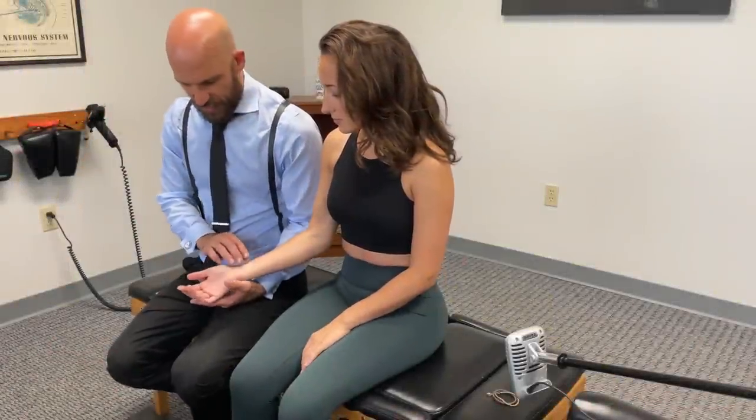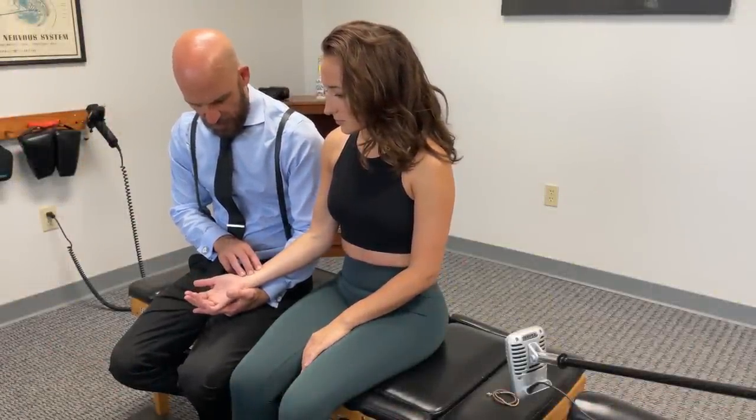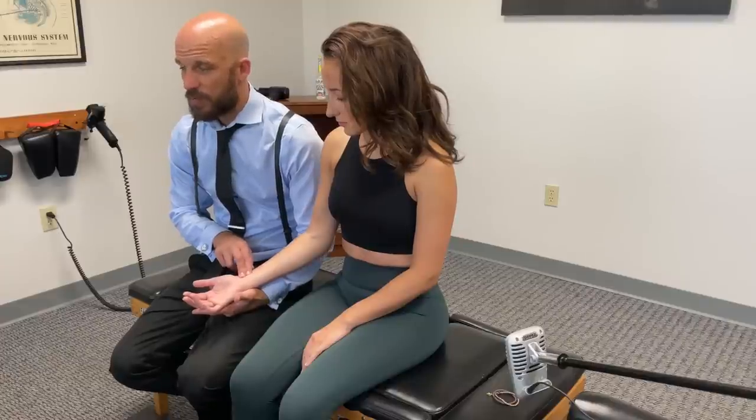This is a mix between Ayurvedic and traditional Chinese medicine pulse reading. In Western pulse reading, they only do a one-finger or two-finger pulse on the radial pulse here. It's always a measurement of the cardiovascular system: rate, rhythm, contour, and amplitude, and how the heart is pumping and moving blood.